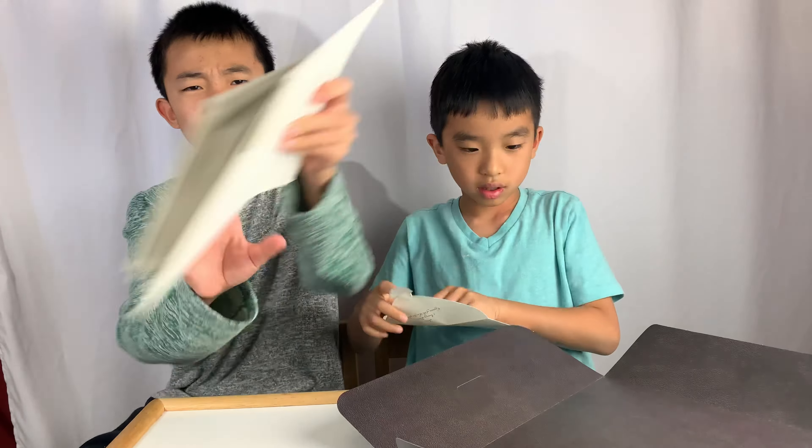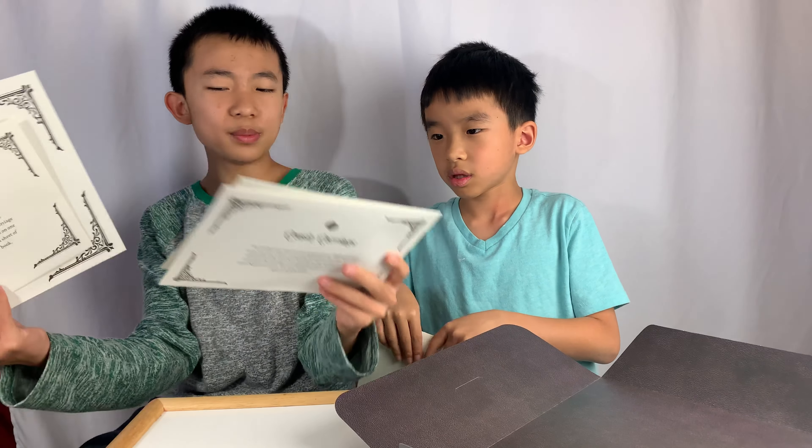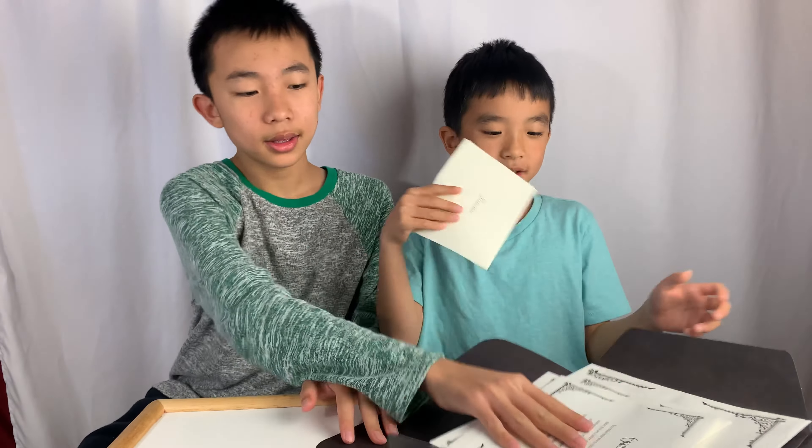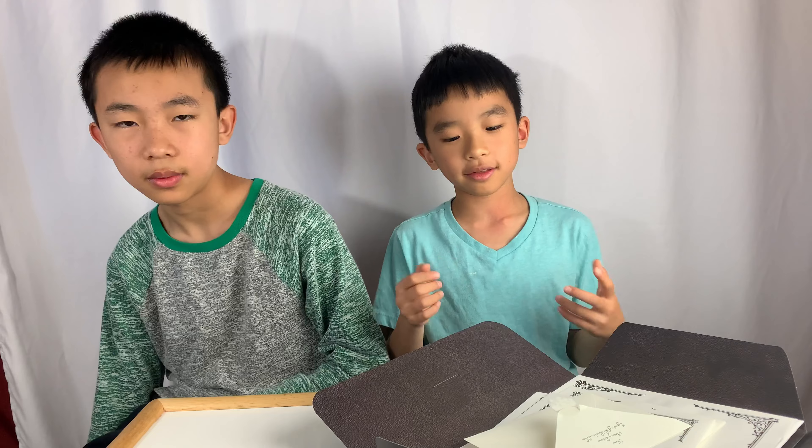It seems like there's only four puzzles in the first half, but there might be multiple puzzles in each envelope. We're going to do a live stream and come back with our final thoughts.